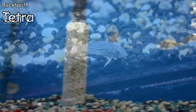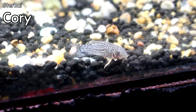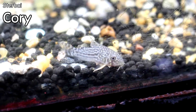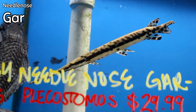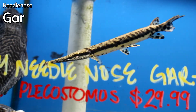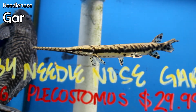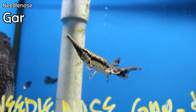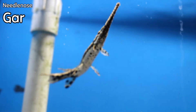The cool thing about bucktooth tetras is they're actually worse than piranhas because piranhas are kind of timid, whereas these guys don't care at all. Here we have the Sterbai cories — availability has been very limited recently, so if you want them come get them. And here are the baby needle nose gar. We never get these in, especially looking this good. They eat nothing but small fish, crayfish, stuff like that.